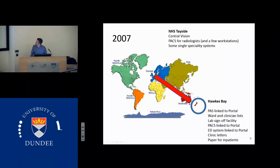When you look at NHS Tayside, when I left to go to New Zealand in 2007, it was a fairly IT-light environment rather than paper-light environment, in that we had central vision to collect and look at blood results. We had PACS for the radiologists but not for the clinicians, and we only had some single-specialty systems really in the main IT armory.